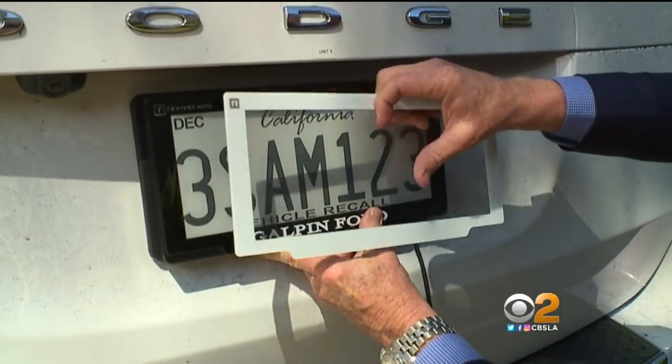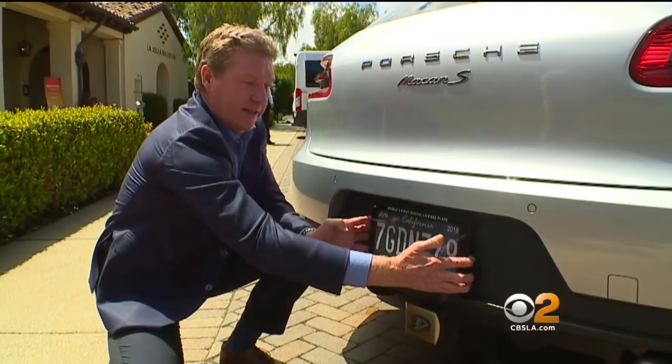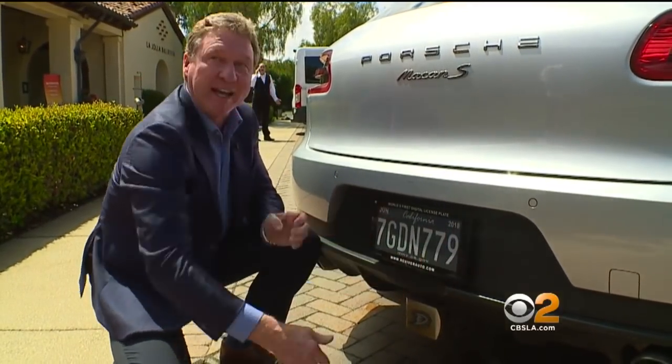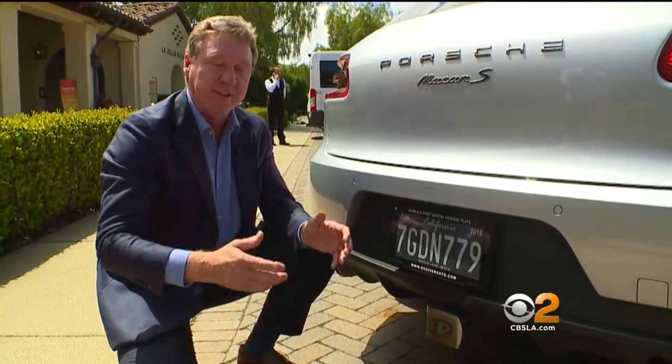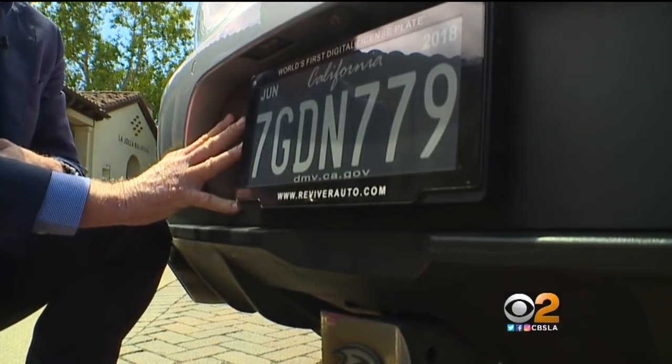Cooper says consumers have control over their privacy. You can't change the numbers and it's on the car tightly — I can't pull that off. So it's on the car and it's fixed. Cooper says the plate wires into the back of the car and doesn't need a charge.